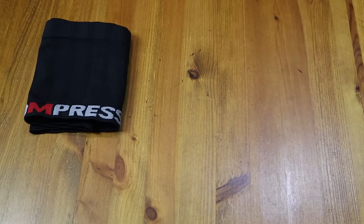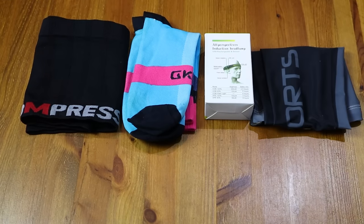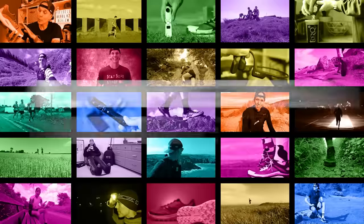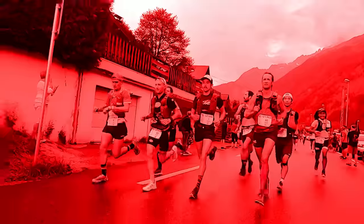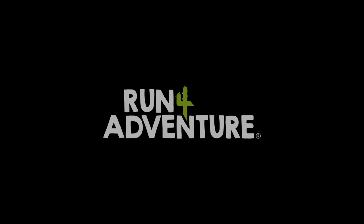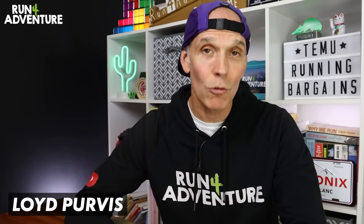I've actually gone out and purchased eight handy running items off their website, and in today's video we're going to have a good look at them and I'm going to be testing them out. Welcome back folks, thanks for joining us for another video. I'm Lloyd Purvis and this is Run For Adventure.